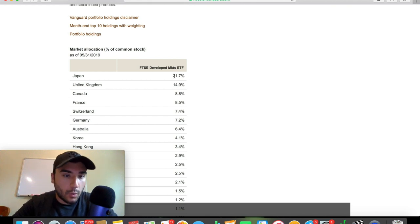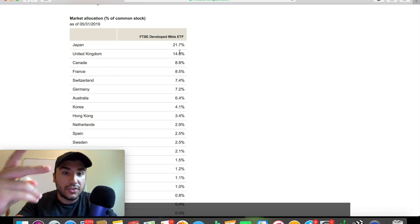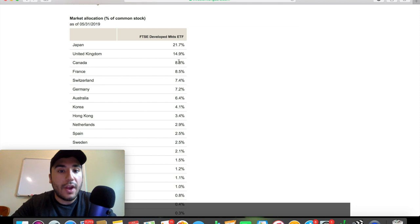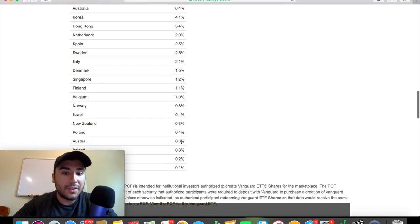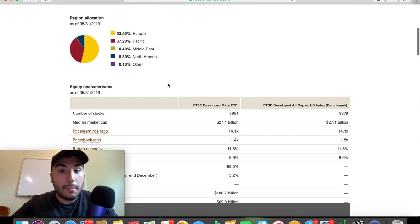The market allocation — which is extremely important — shows what countries and regions this fund is diversified across. Japan is 21%, United Kingdom 14.9%, Canada 8.8%, France 8.5%, Switzerland 7.4%, and the list goes on. It's very nice to see that other than Japan and the UK — the two highest allocations — the fund is nicely spread, with Germany and Switzerland at 7.7%, Australia and Korea at 6.4%. It's very nicely spread throughout a bunch of these developed countries and markets.